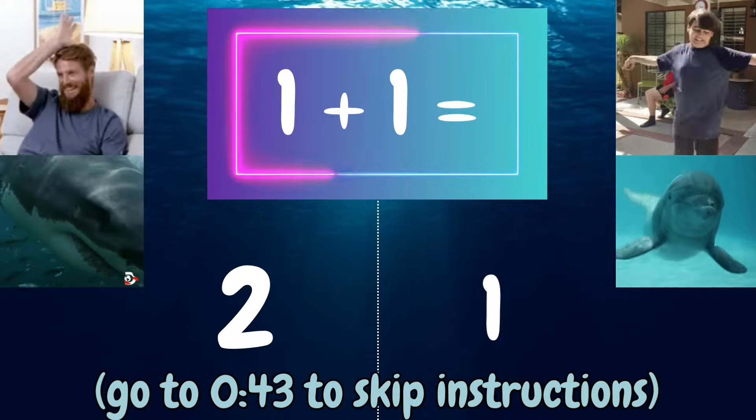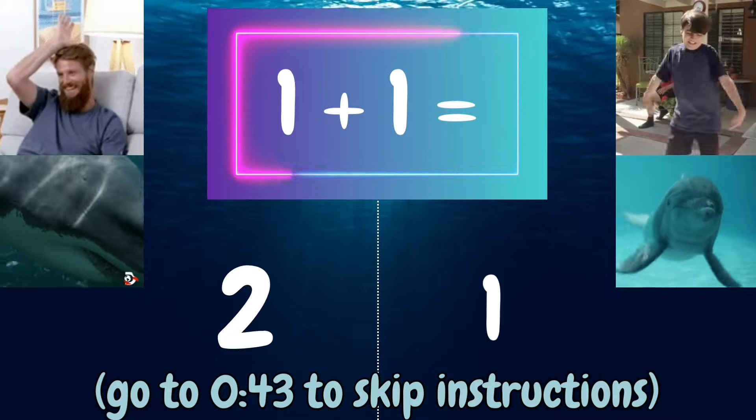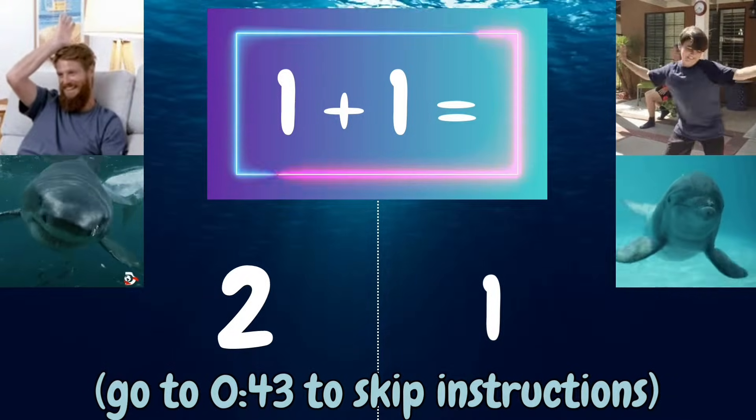You will see a math problem at the top of the screen. To answer the question, you'll either act like a shark or a dolphin. Let's look at this problem as an example.